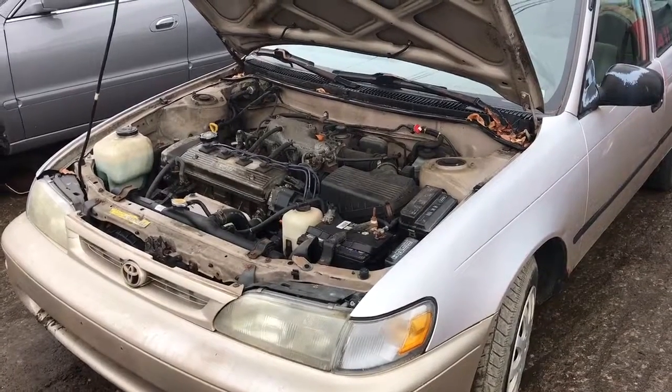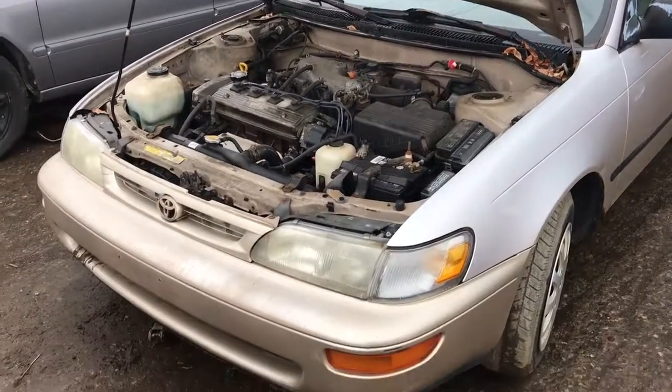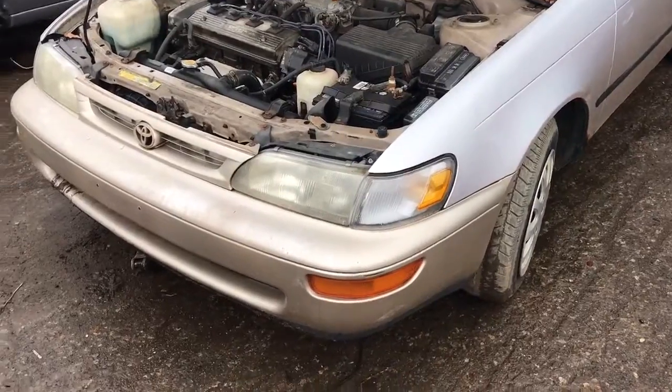87 Toyota Corolla, 87,000 miles, runs excellent. It's got a good parking light, good headlight.